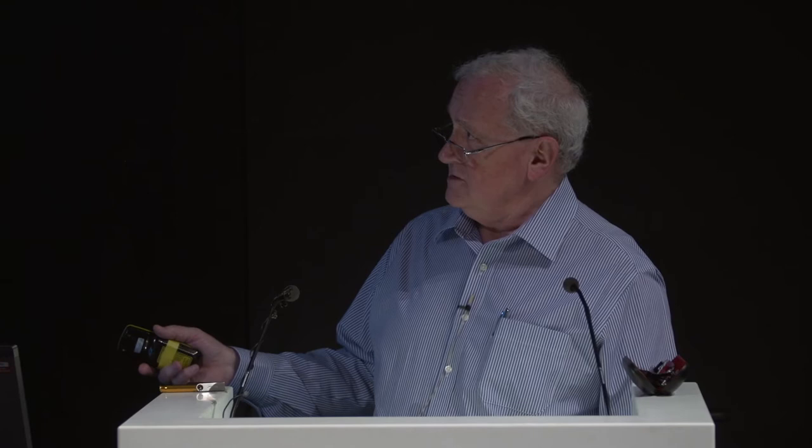Between the first and second season we built a full-scale model of the entrance area and facade of Clactal, which we then tested to destruction in various ways. Breaking it up is always more fun than building it, but it taught us what we ought to be looking for when we excavated. In the second season we emptied the interior and often found little pockets of stones forming patterns — we spent time considering whether these were transient structures, but in fact they are just fragments of falling wall.